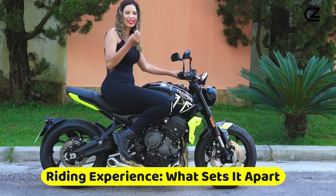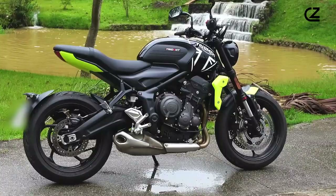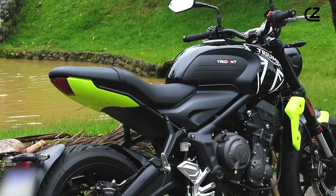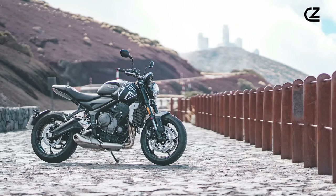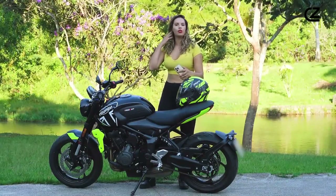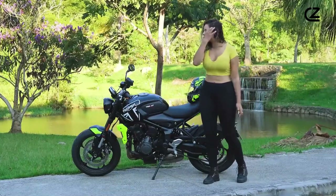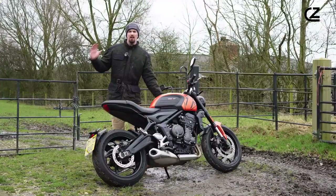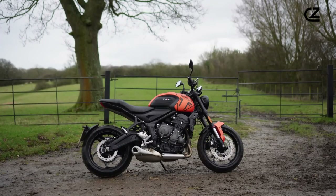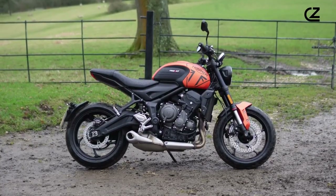Riding experience — what sets it apart? The Triumph Trident 660 delivers a riding experience that effortlessly combines agility, comfort, and technical prowess, distinguishing itself within its class. Its nimble handling ensures riders can navigate through serpentine roads and urban environments with ease and confidence. The Trident 660's thoughtful ergonomics offer a riding posture that is both engaging for spirited rides and comfortable for extended journeys.